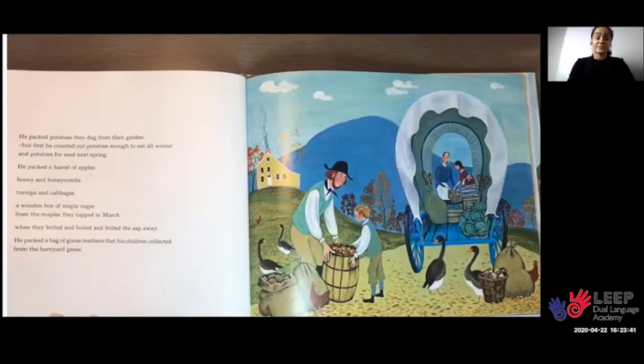He packed potatoes they dug from their garden, but first he counted out potatoes enough to eat all winter and potatoes to plant next spring. He packed a barrel of apples, honey and honeycombs, turnips and cabbages, a wooden box of maple sugar from the maples they tapped in March, when they boiled and boiled and boiled the sap away.